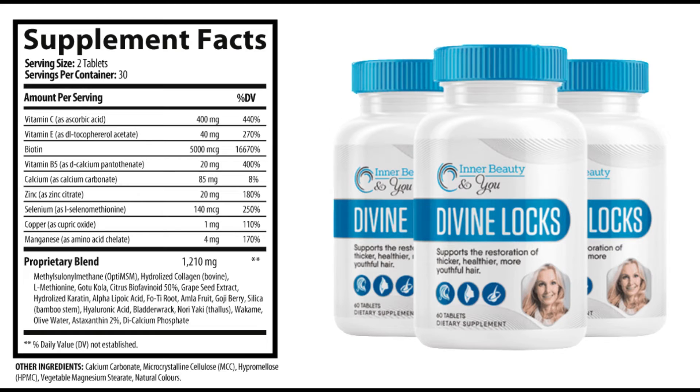This is possible because of a formula developed with natural products made up of a combination of herbs, vitamins, and natural components. Some ingredients of Divine Locks are vitamin C, vitamin E, biotin, vitamin B5, calcium, zinc, selenium, copper, and manganese.